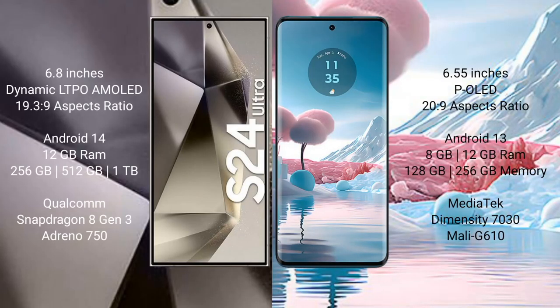Now comparing the Samsung Galaxy S24 Ultra with the Motorola Edge 40 Neo. The S24 Ultra has a 6.8-inch Dynamic LTPO AMOLED display, while the Motorola Edge 40 Neo comes with a 6.55-inch pOLED display. The S24 Ultra runs on Android 14, while the Motorola Edge 40 Neo runs on Android 13.